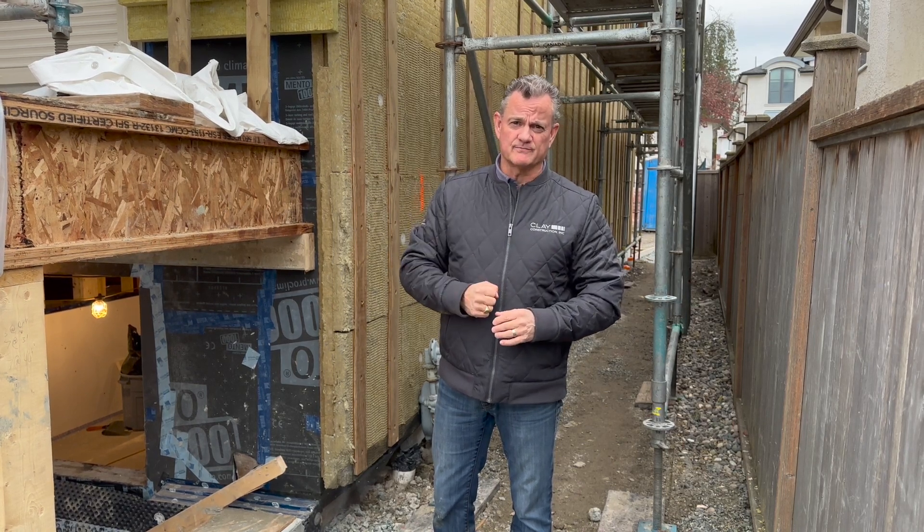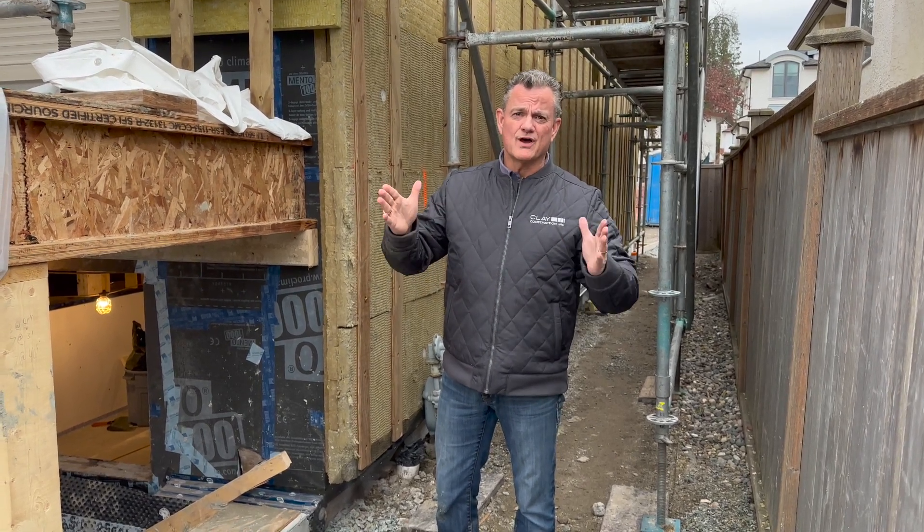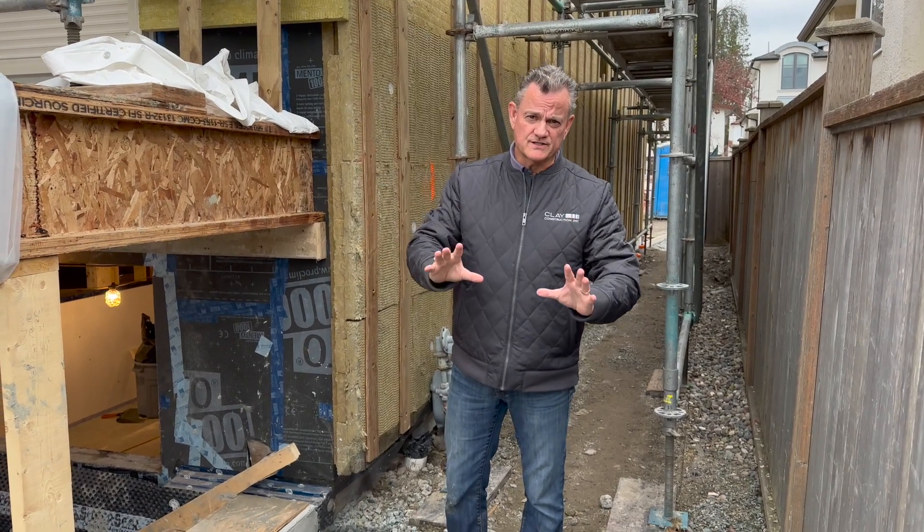Hello everyone. I'm at our Vancouver Deep Retrofit renovation. Originally, this house was two-by-four construction — leaky, cold, and uncomfortable. We're fixing that.